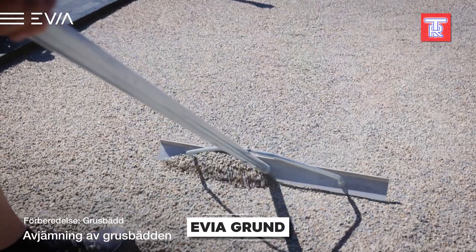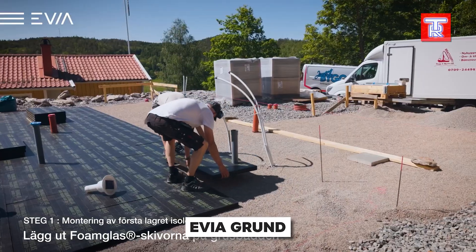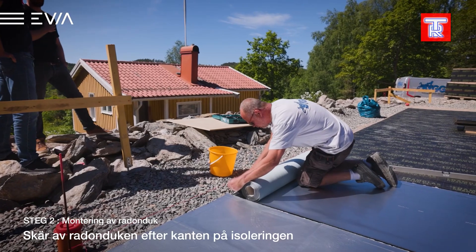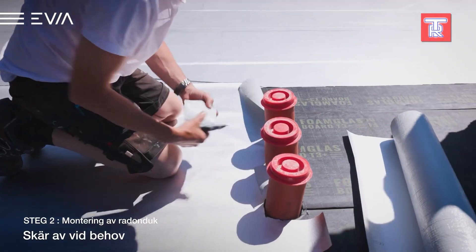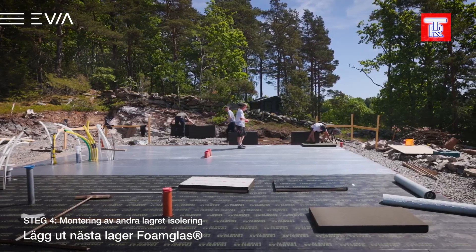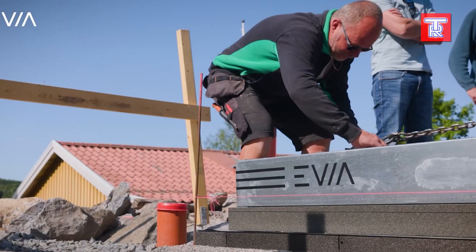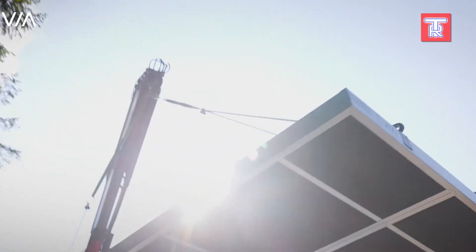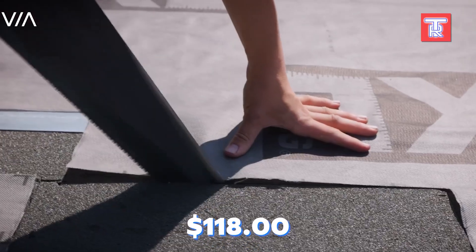In this project, workers are constructing the foundation for a house of approximately 110 square metres using collar technology, which eliminates the need for concrete. The foundation consists of steel blocks filled with two layers of foam glass panels. A three-person crew and a crane truck are required, but the cost remains low since the foundation and frame can be completed in just one day. The estimated price per square metre is $118.